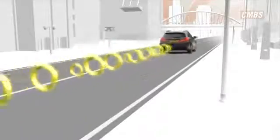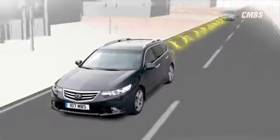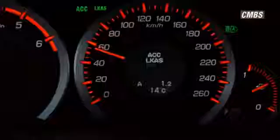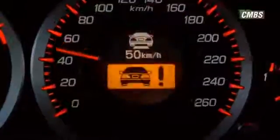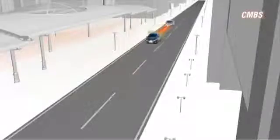Radar technology detects moving and stationary obstacles. If the system determines that a collision is likely, the driver is alerted by visible and audible warnings. If no action is taken, three sharp tugs are given on the driver's seatbelt and some braking is applied.